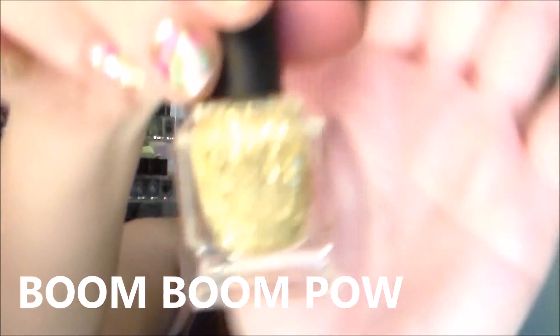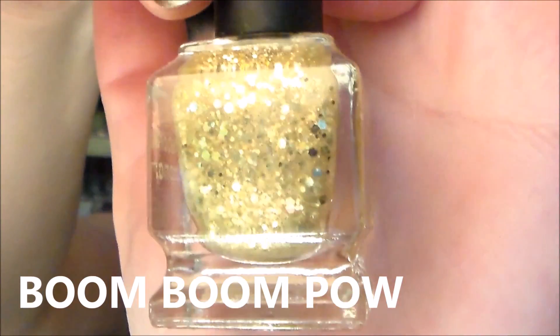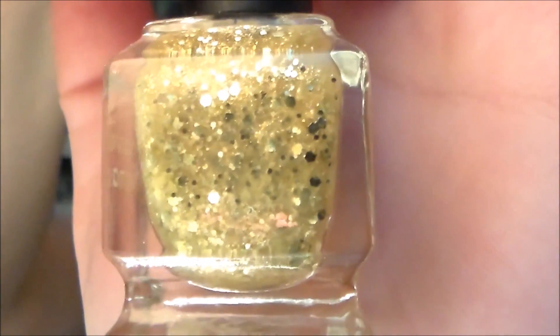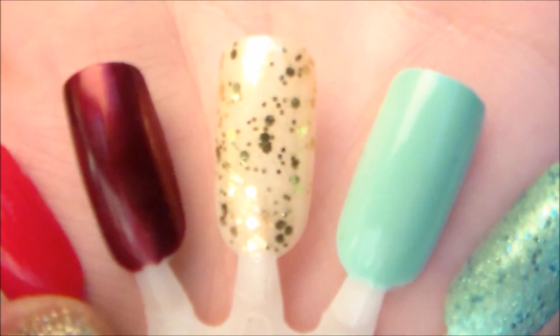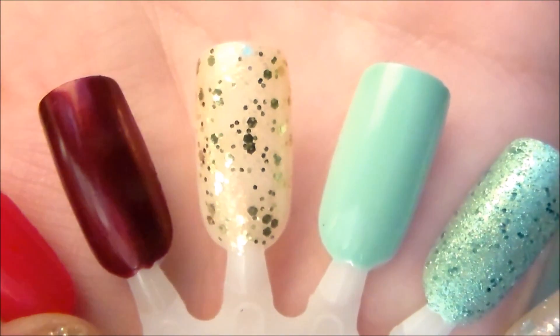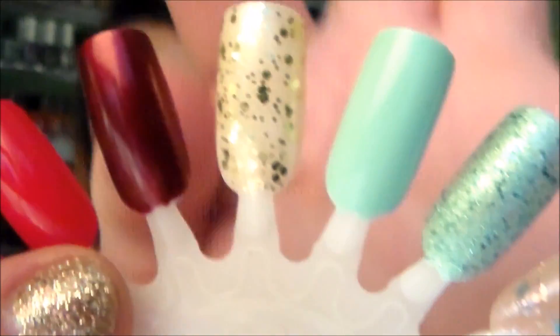The next one is one of my favorites because I love gold bling — it's called 'Boom Boom Pow.' It's a gold glitter in a clear base with multi-sized glitters: micro glitters and larger round glitters. It's a topper — you won't get full opacity with it — but it's really pretty to wear over other colors. Swatched on the nail wheel you can see that clear base with micro shimmer. It's going to look good over literally any nail polish.